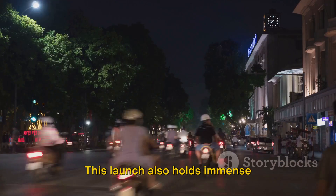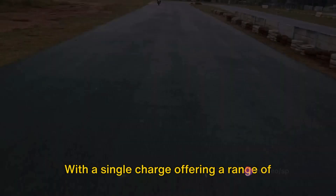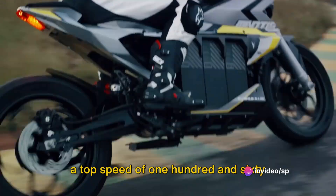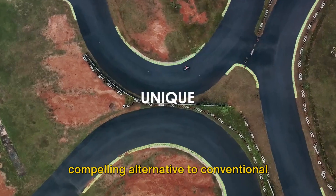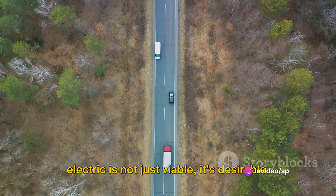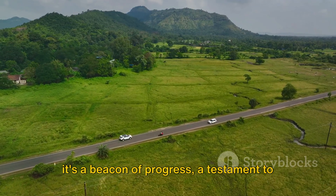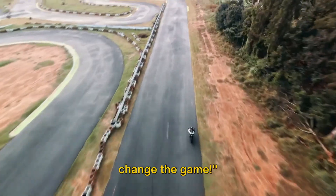This launch also holds immense significance for the adoption of electric motorcycles in India. With a single charge offering a range of 221 kilometers and a top speed of 160 kilometers per hour, the Mantis is a compelling alternative to conventional fuel-run motorcycles. It's a clear message to the market: electric is not just viable, it's desirable. The Mantis is a beacon of progress, a testament to innovation, and a step towards a sustainable future. The Mantis is here and it's ready to change the game.